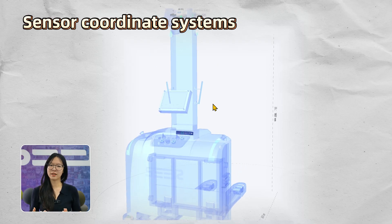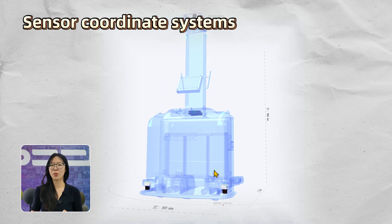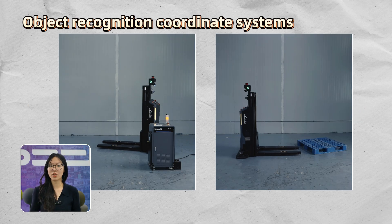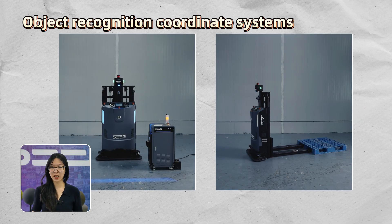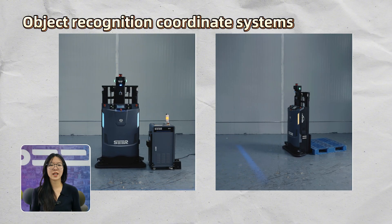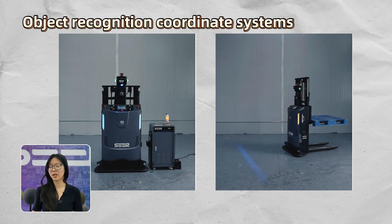So when a sensor says, 'Hey, I see an object one meter ahead,' it's talking from its own perspective. And finally, object recognition coordinate systems — like when a robot wants to dock at a charging station or pick up a pallet, it needs to understand where that object is in space and how to approach it precisely.